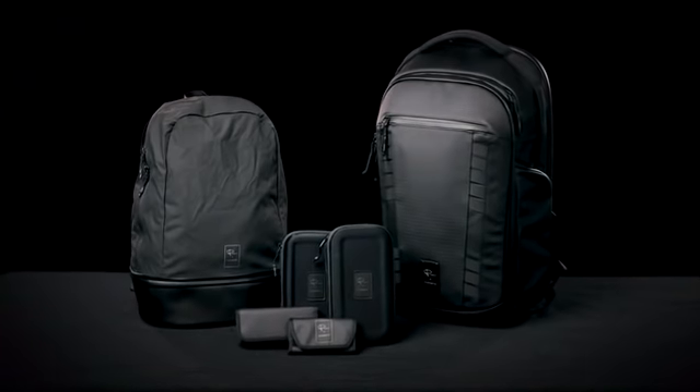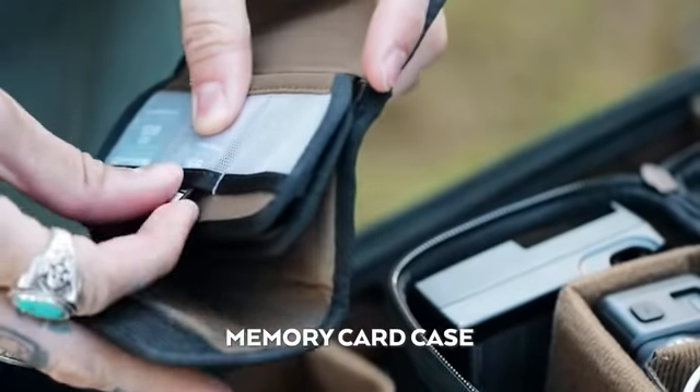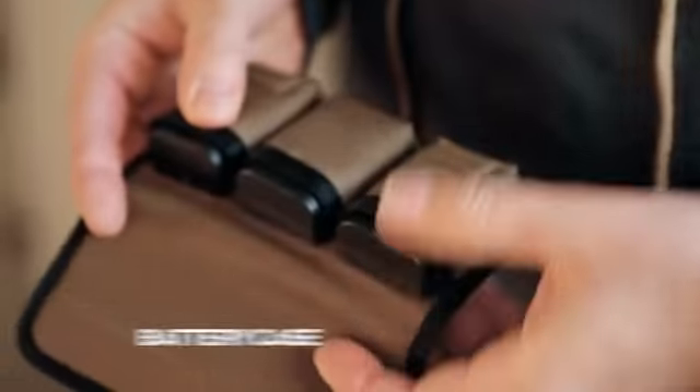We are so excited to share this travel system with you and know you are going to love it. Additionally, we created four small accessories to help you organize your gear — SD cards, filters, and even your batteries so you know when they're dead.